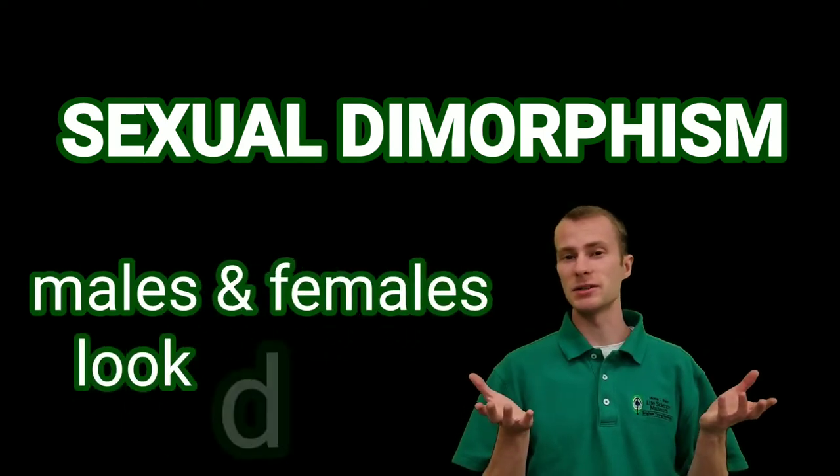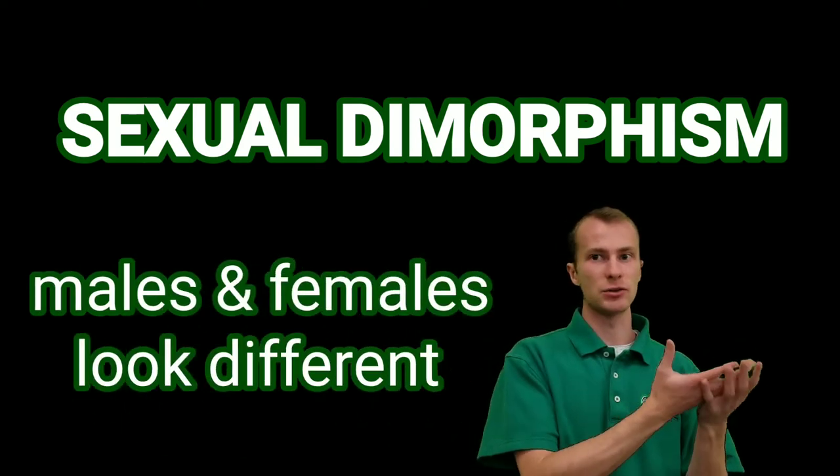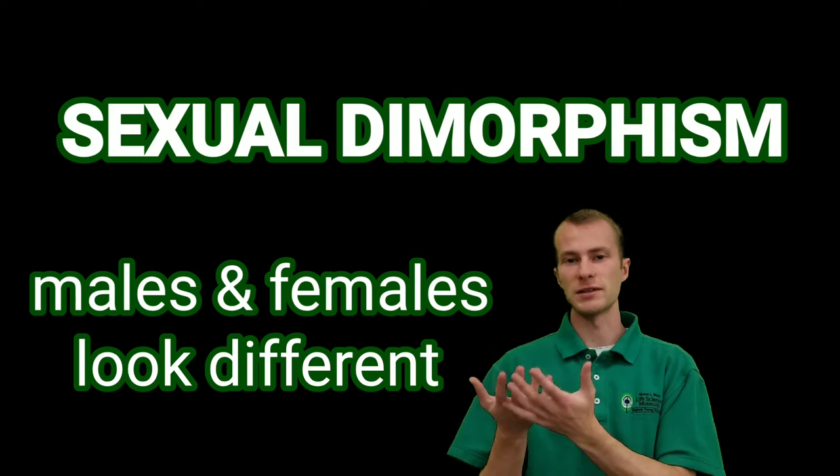Sexual dimorphism basically means that the males and females of a species look different — di meaning two, morphism meaning form. Let me give some examples.